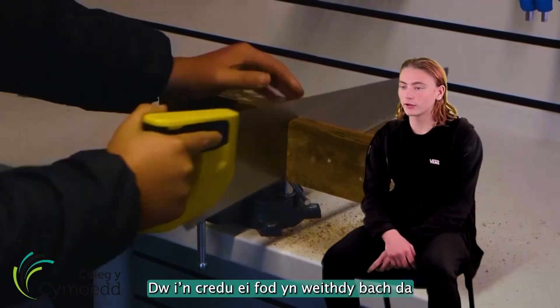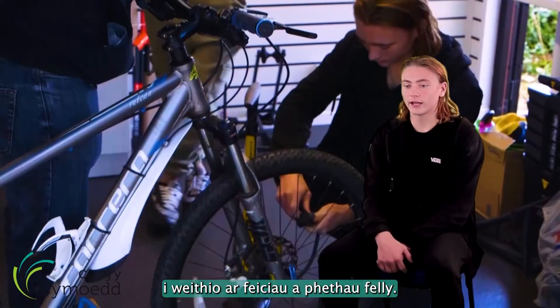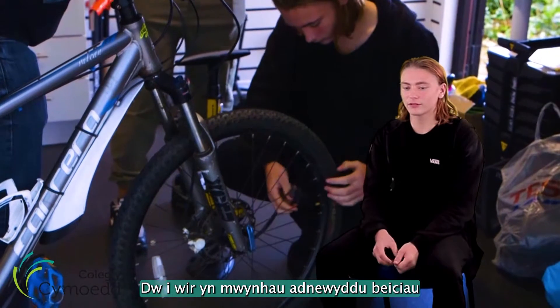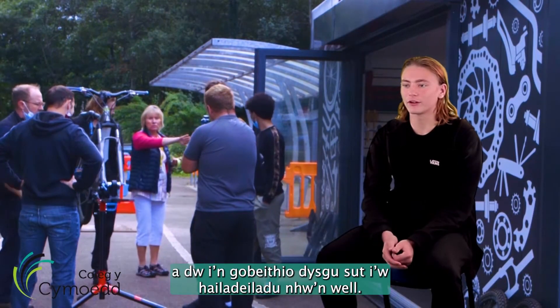I think it's a good little workspace to work on the bikes and stuff like that. I really enjoy doing up bikes and I hope to learn how to reconstruct them better.